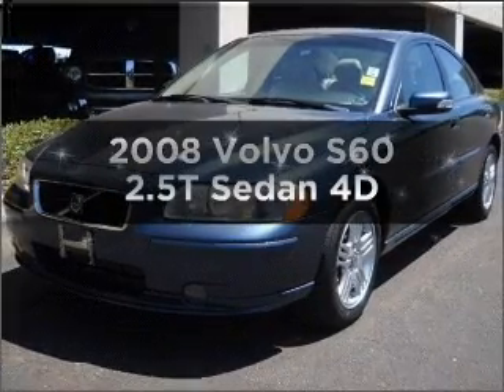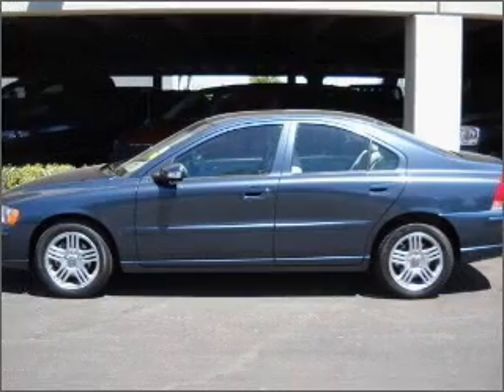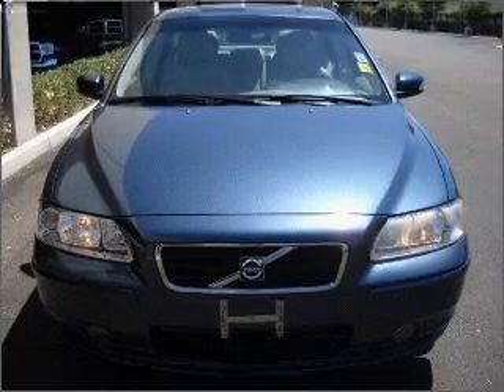Get noticed in this 2008 Volvo S60. Travel the roads in style and comfort in this great vehicle, with a reliable engine that responds smoothly to its automatic transmission.